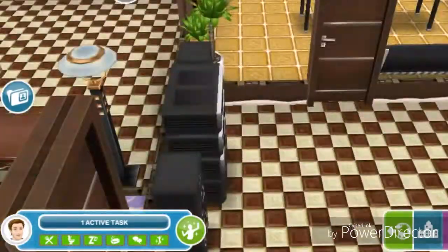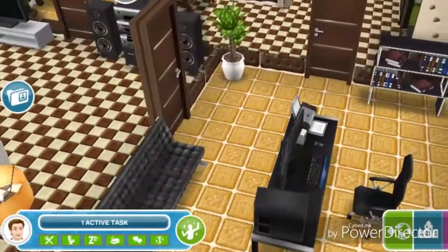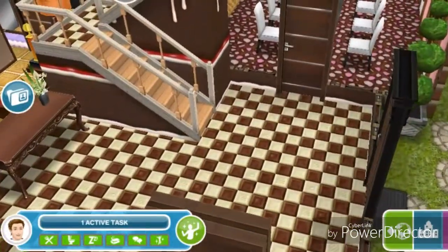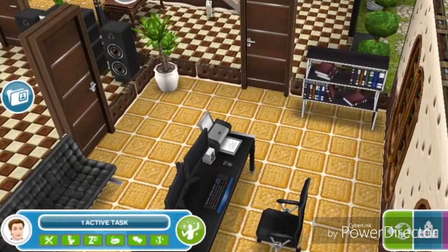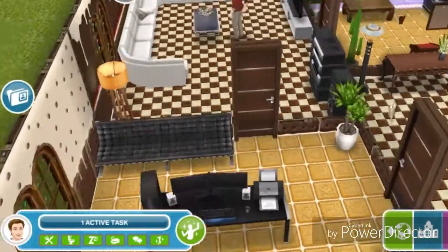There is a door to an office, which you can also access from the entry. It has a bookshelf, a couch, and a computer.